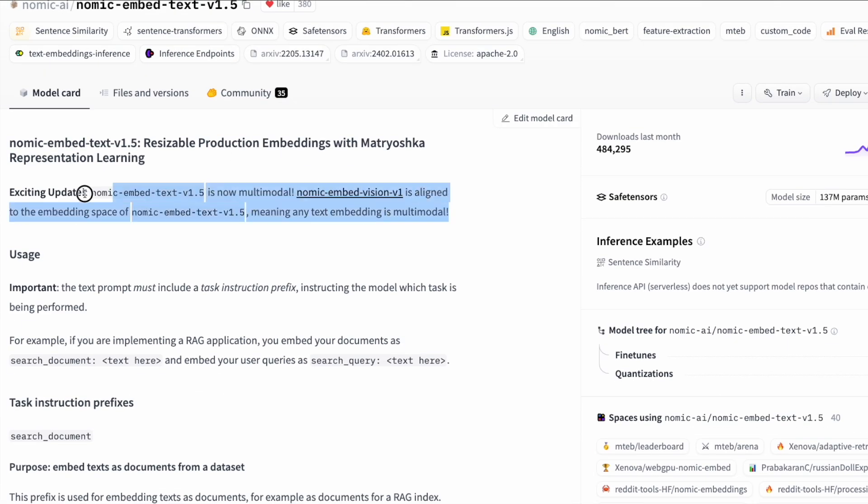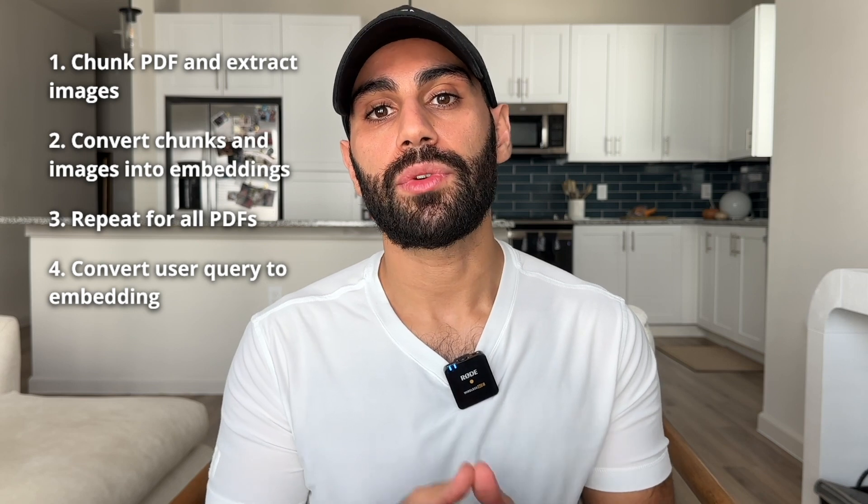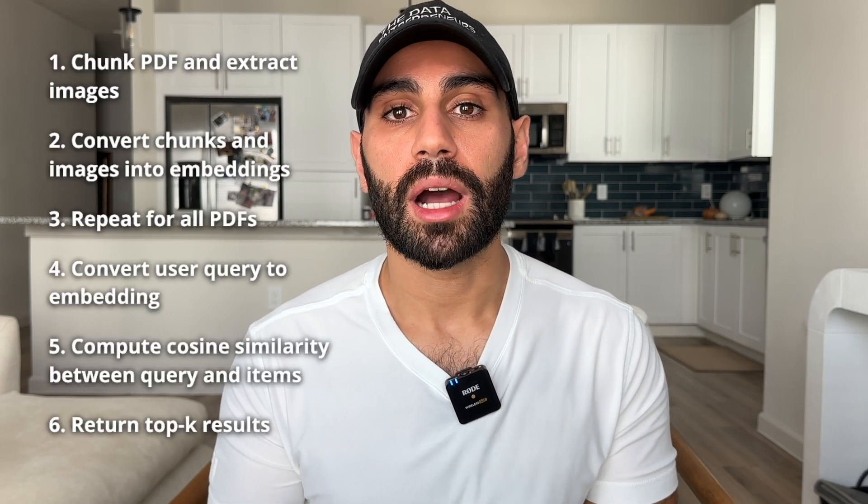Here are the basic building blocks. First, given a PDF, chunk it into sections and extract the images using PyMuPDF. Second, use a multimodal embedding model to represent chunks and images as dense vectors — you can find such a model on the Hugging Face hub and access it using the Transformers Python library. Third, repeat this process for all PDFs in the knowledge base. Fourth, given a user query, pass it through the same embedding model used for the knowledge base. Fifth, compute the cosine similarity between the query embedding and every item in the knowledge base using sklearn. The sixth and final step is to return the top K most similar items as search results. The most important step is how the PDFs are chunked — the simplest way is to use a fixed character count with some overlap for each chunk. It's also helpful to capture metadata such as file name and page number for each chunk and image.